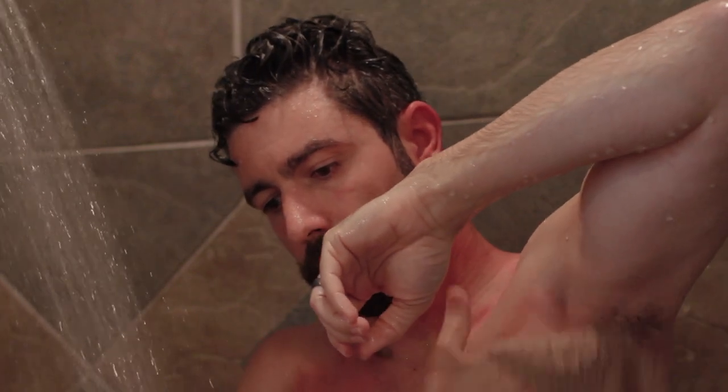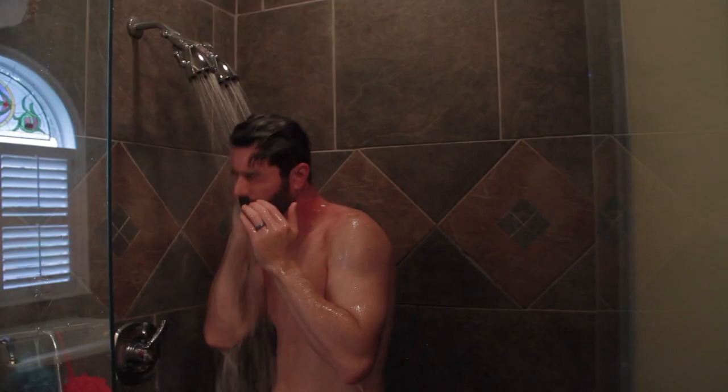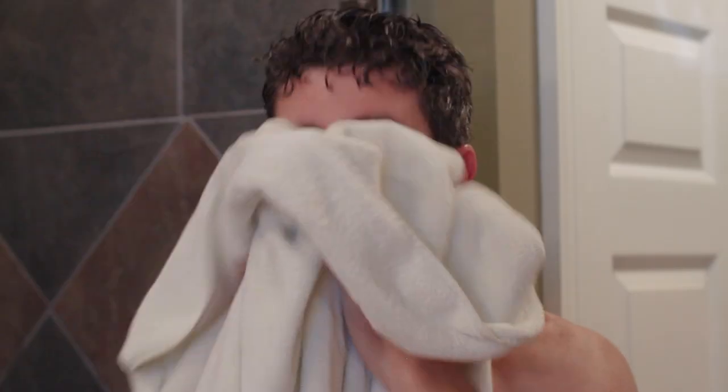Do not shave 24 hours prior to surgery. Make sure you completely rinse the shampoo and antibacterial soap from your hair and body. After the shower, dry off with a fresh, clean towel. Don't use any lotions, creams, deodorants, oils, or powders on your skin.